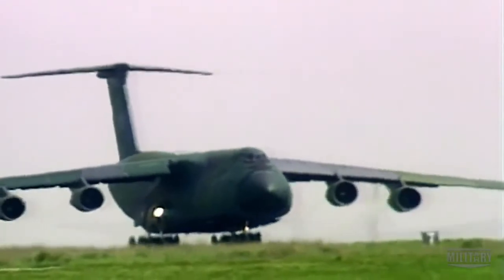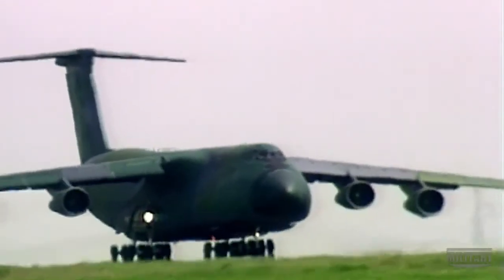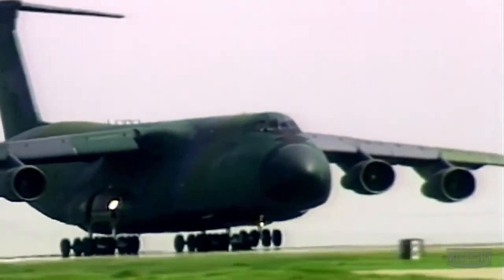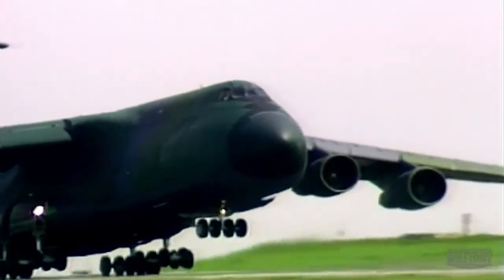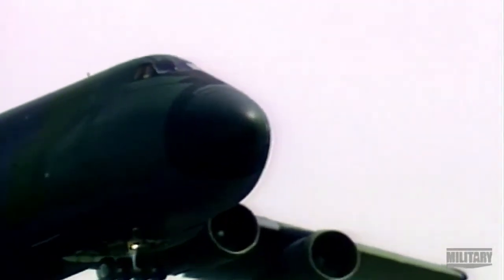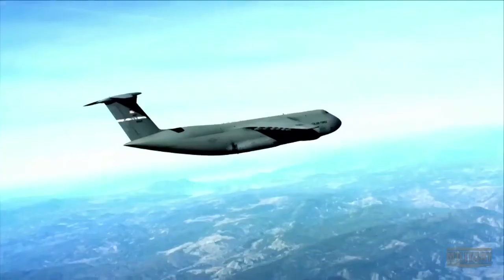Even with four of the record-breaking 26-foot-long TF39 engines, the C-5 needs a mile and a half of runway to take off. But once she's in the air, that awesome power makes the massive plane incredibly agile.